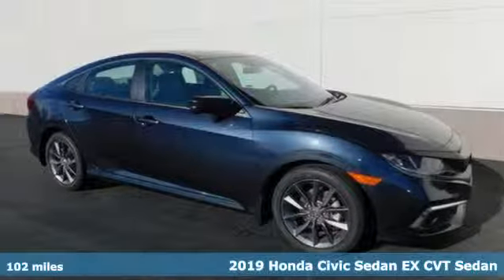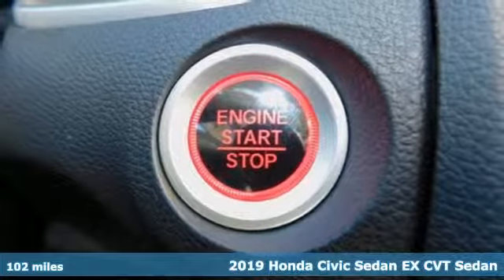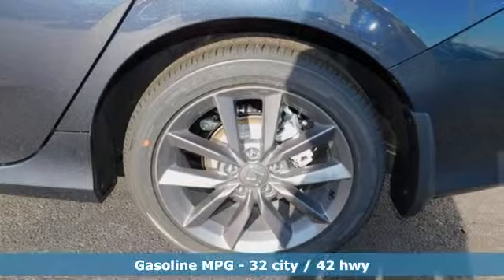It's the new 2019 Honda Civic Sedan. In a crowded space, stand out as a leader. And with features like these, every drive is a pleasure.